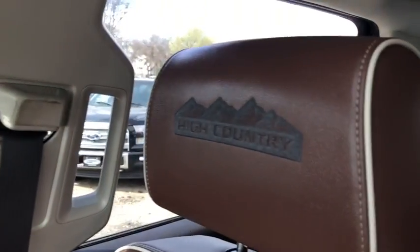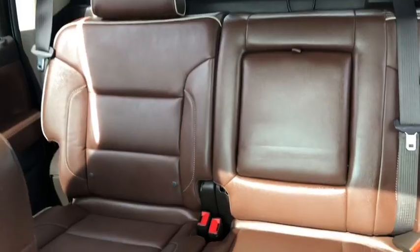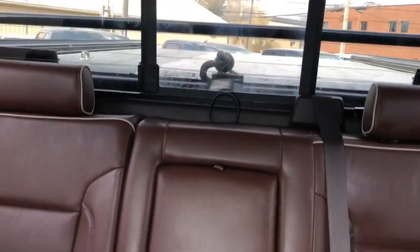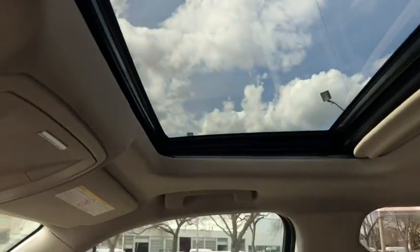As for the rest of this truck, you have brown leather throughout, with the High Country name embedded in the leather. In the back you have seating for three passengers, for a total of five, along with that rear sliding window, an armrest that pops down for rear passengers, tons of leg room, rear AC, and a moonroof up above.